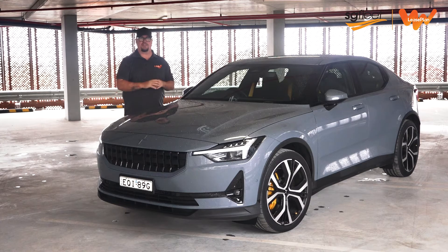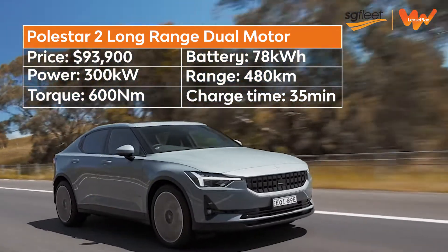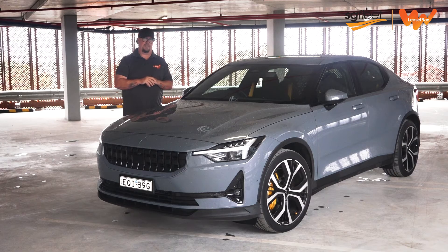The dual-motor configuration in this range-topper almost doubles those performance outputs to 300kW and 600Nm, which subsequently drops its sprint from 0 to 100km/h to just 4.7 seconds. But the extra grunt does take away some of that energy, and its driving range is reduced to just 480km. Even still, that's probably more than you'll need for the average weekly commute to work and back.